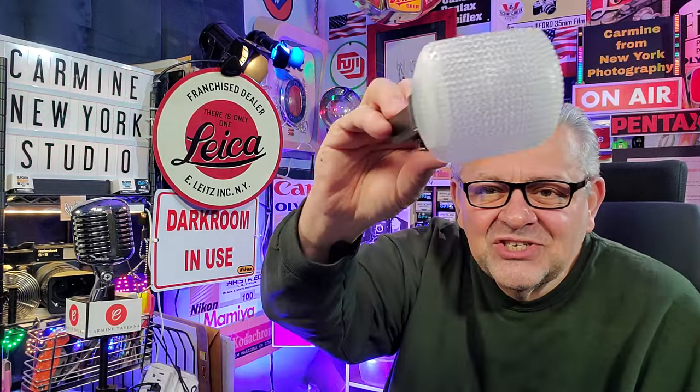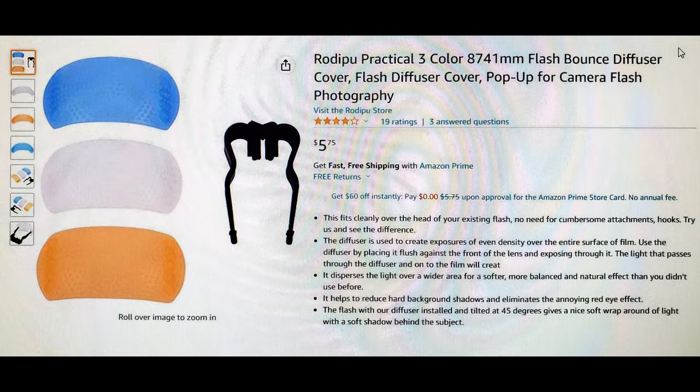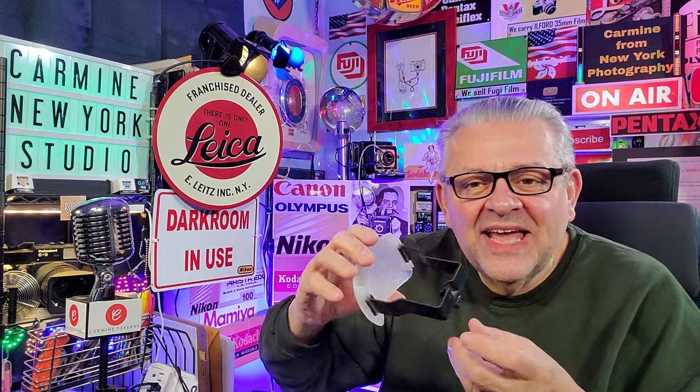My number one accessory that's been in a big percentage of my videos is the pop-up flash diffuser. On cameras like this Nikon D700 that has a pop-up flash, it slips into the hot shoe and now you have a beautiful diffused flash. This is probably my number one accessory. Very inexpensive — under 10 bucks — but makes the world of difference in your flash photography. It lets you use your pop-up flash to give soft light with none of those harsh shadows.